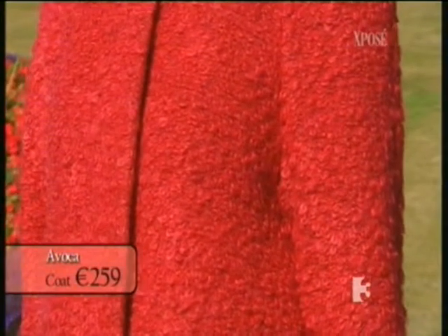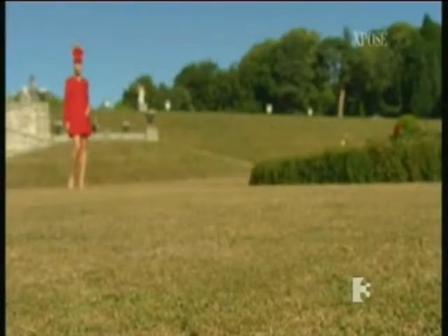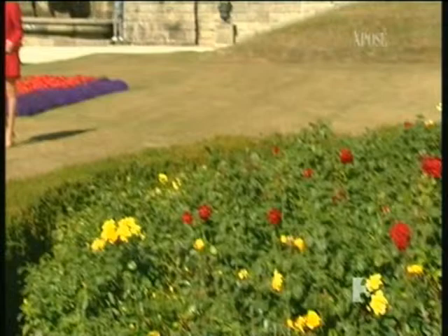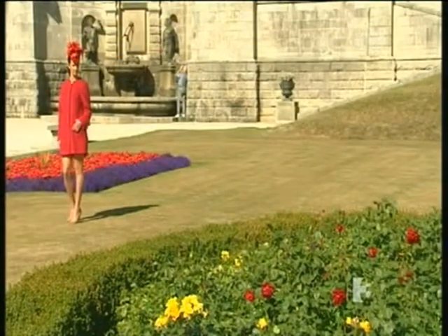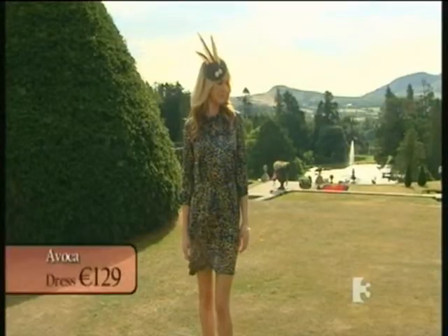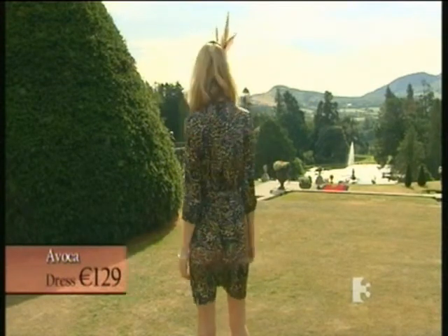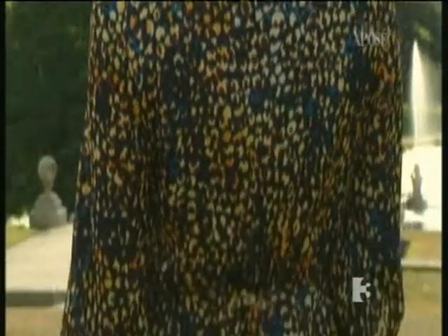Another well-known label available at Powerscourt is Avoca, which has its own design team based in County Wicklow. One thing that we're really proud to present about ourselves is the fact that we're very much an Irish brand, with our own Irish designer and our own label, which is Avoca Anthology, as you can see I'm wearing now. We have our Avoca Classic range and our more contemporary range, which is the Anthology, which you'll see today in some of the pieces that are worn.